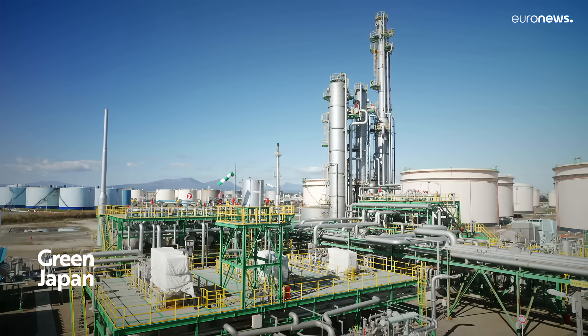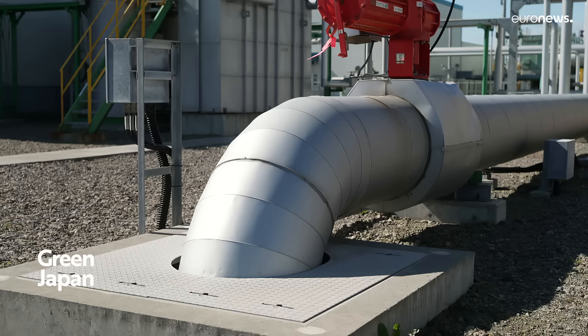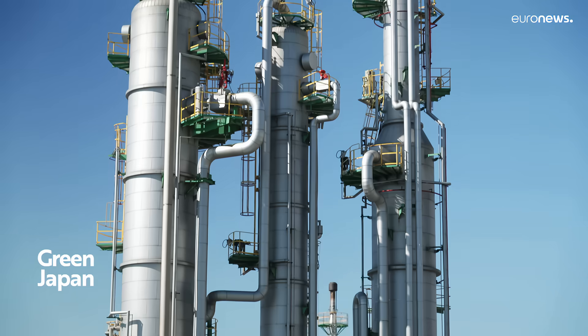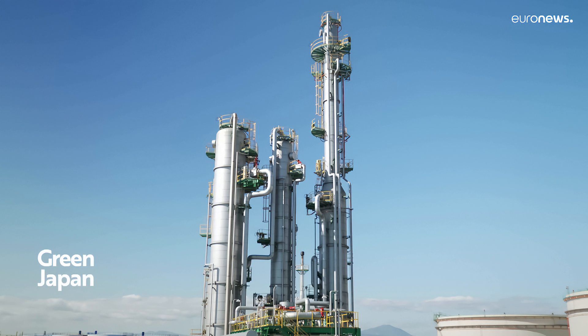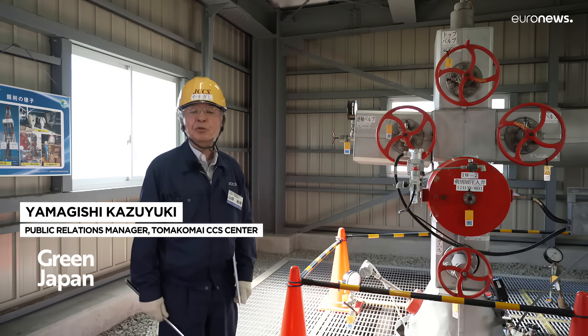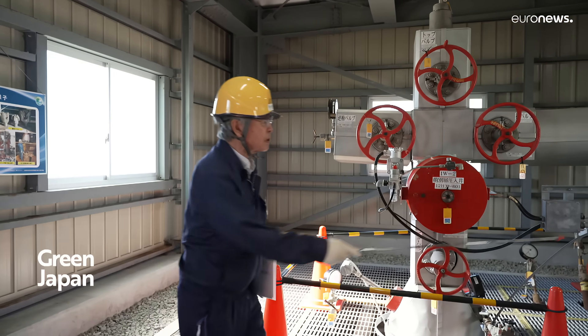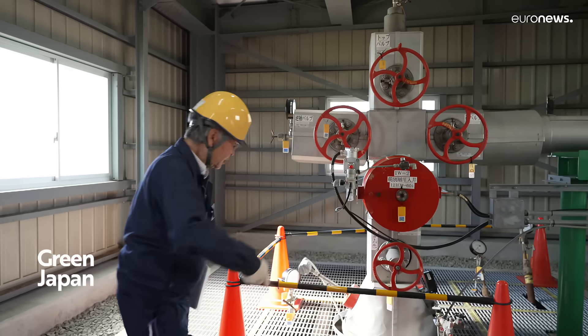Once the gas containing CO2 arrives at the demonstration plant, CO2 is separated from the gas and captured by chemical absorption inside three towers, which are the main CCS facilities. The captured CO2 is then sent to the inlet of a well after a certain amount of pressure is applied, and through this pipe the CO2 is sent to the geological layers below the seabed.